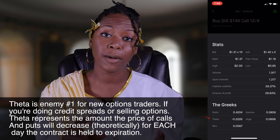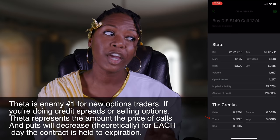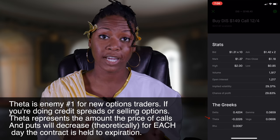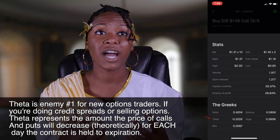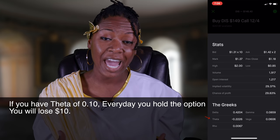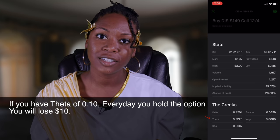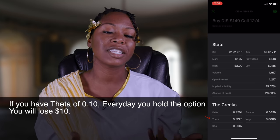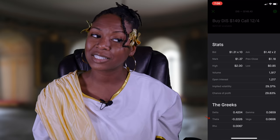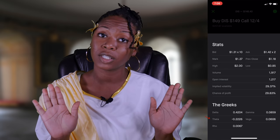Theta represents the amount that your calls and puts will decrease, theoretically, each day that you hold on to this option contract. So if you have a theta of 0.10, multiply that by 100 — each day you hold this contract, you're losing $10 in value. If you have a high theta, it might be time to get out.